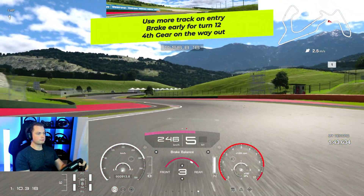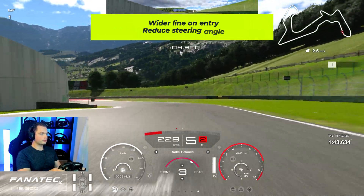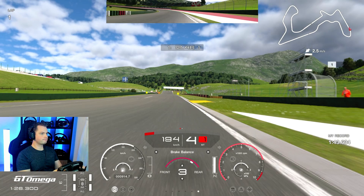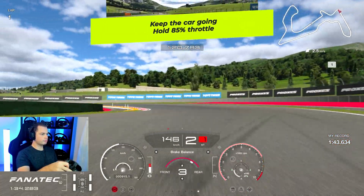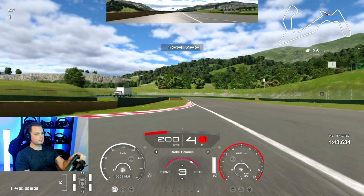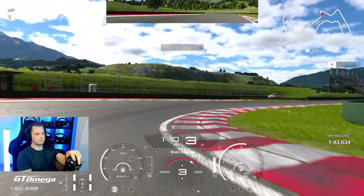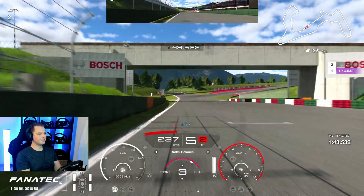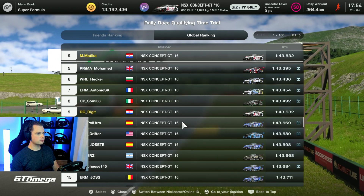Using more track, focusing on the way out, and upshifting into fourth gear — you can see how nicely the car turns and how well I can carry that speed. Wider line on the way in, reduce the steering angle. I honestly thought I was going to lose it at one point — it was marginal, I almost lost the car. I had to focus on 85% throttle and use the curbs. This last section was make-or-break, and I'd already lost it there a couple of times. In the end it was a 43.5 and I was into P9 in the world — top 10.